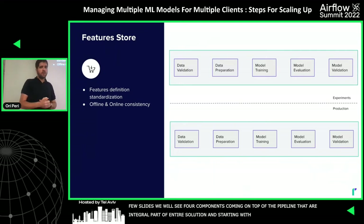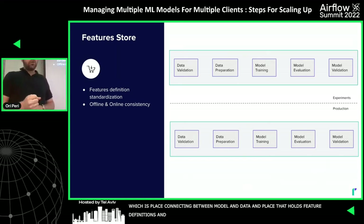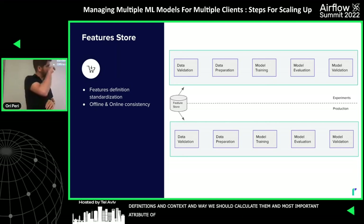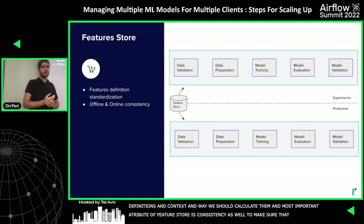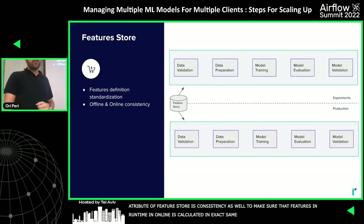The first component is the Feature Store. The Feature Store is the place that connects the model with raw data — it holds the feature definitions, context, and how they should be calculated. Most importantly, it ensures consistency: features in online runtime are calculated in exactly the same manner as during the research phase.